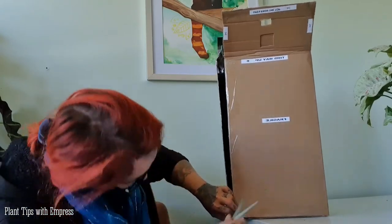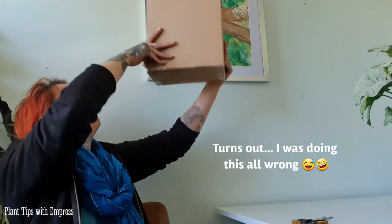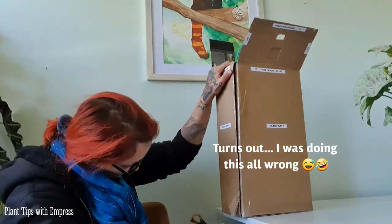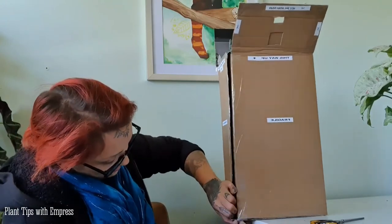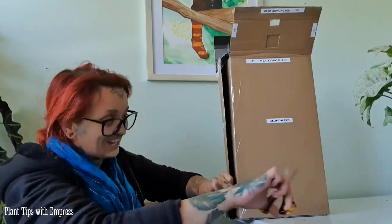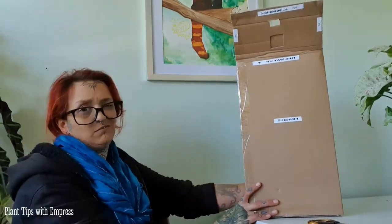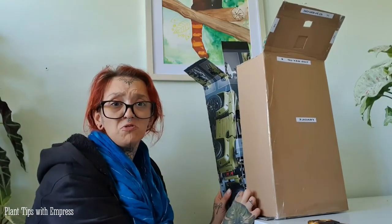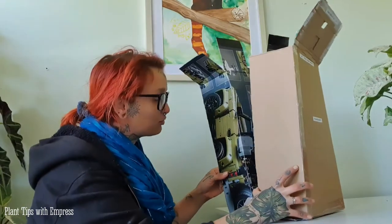It's definitely well packaged, that's for sure. I'm just going to cut the box — like with the other unboxing video I did recently, I'll just cut the cardboard because I have no sentimental attachment to this box. They included a free plant! Oh, this seller is getting the best review in the world! Everything looks so safe and so well packaged.